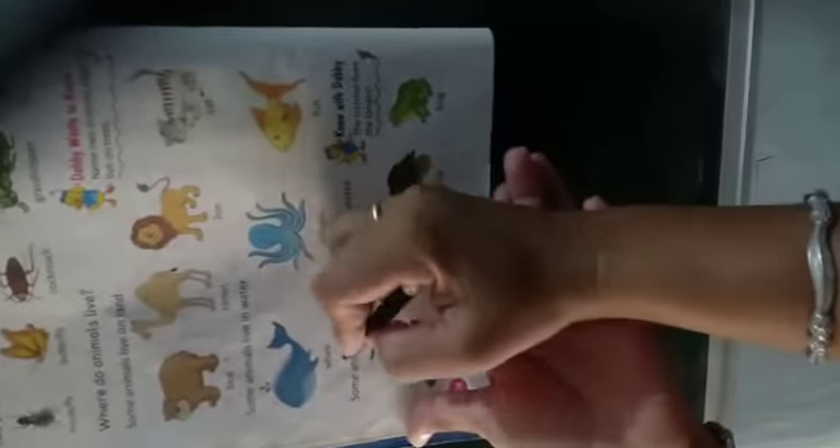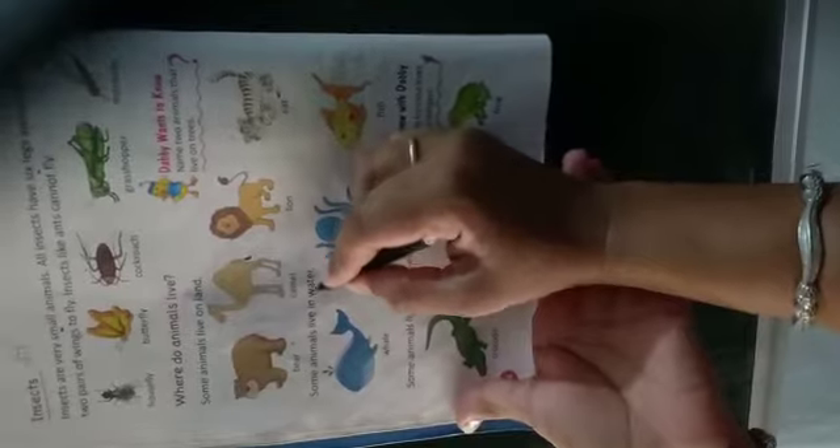Some animals live in water — कुछ जानवर पानी में रहते हैं — for example, whale, octopus, fish। ये सब पानी के जानवर हैं जो पानी में ही रहते हैं।